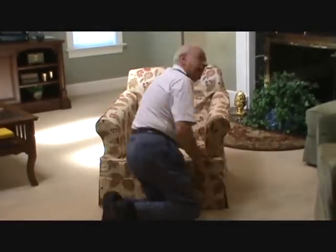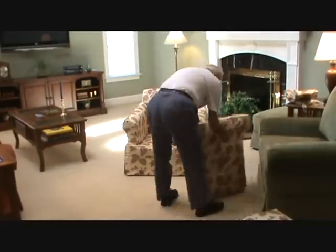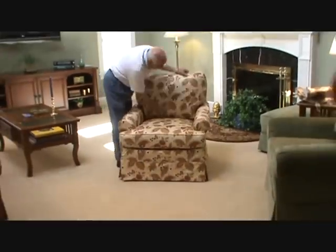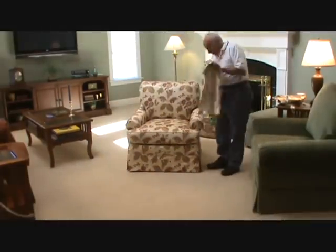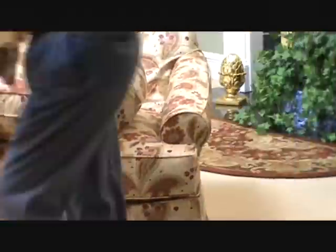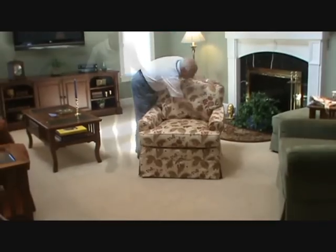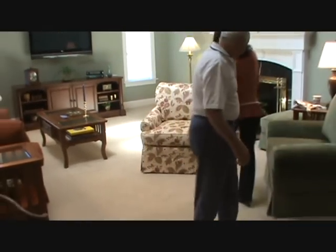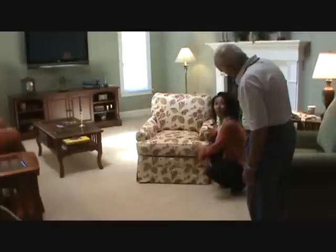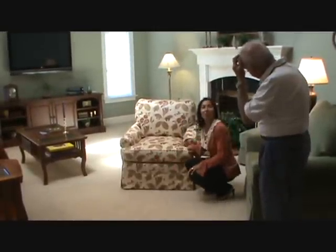We'll be right back. Beautiful. I'm ready for an inspection. It's great, Joe — it looks beautiful. I love the flow. You can see how the pattern is just flowing right down the front here.